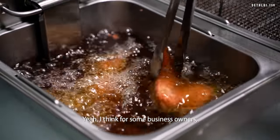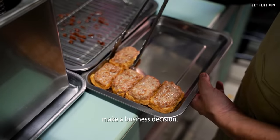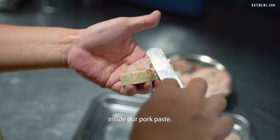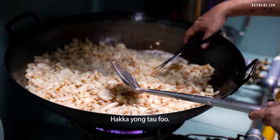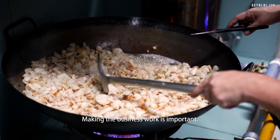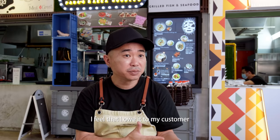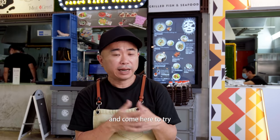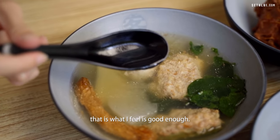For some business owners there comes a point where they might have to make a business decision. For example, the fermented salted fish that we put inside our pork paste for the Yong Taufu is very expensive, and without it you cannot have an authentic taste of Hakka Yong Taufu. For me, yes, business is important, but I feel that I owe it to customers who may have read about us and come here to try the real thing — I owe it to them to give them something I feel is good enough.